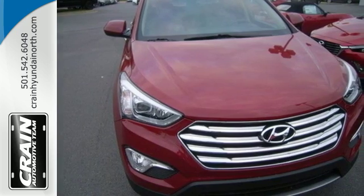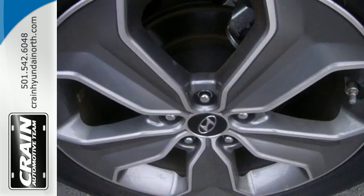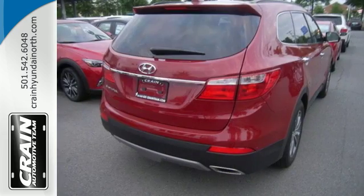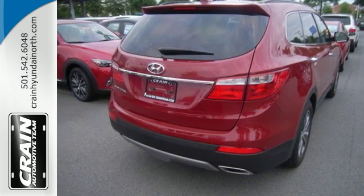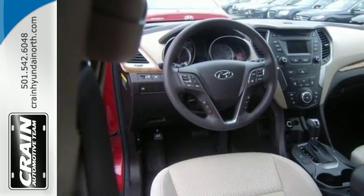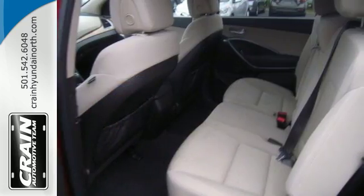With the second row seats folded down, you have plenty of space to carry all the things you need. Safety is naturally a priority for an SUV, and this Hyundai comes with the vehicle stability management system, downhill brake control, and hill start assist control for optimum protection.